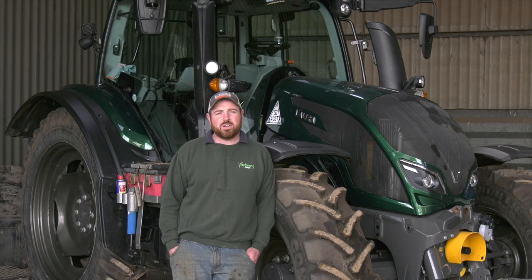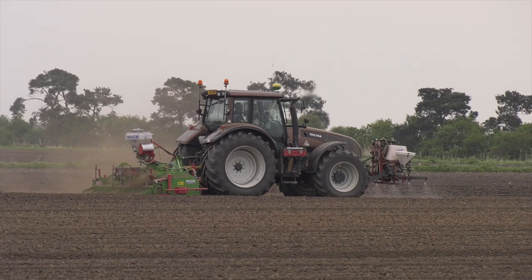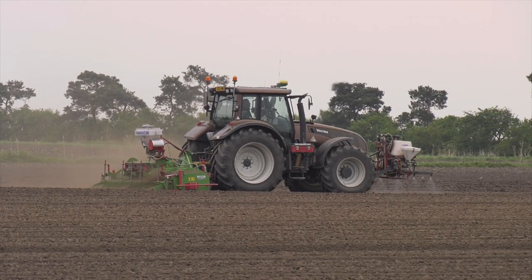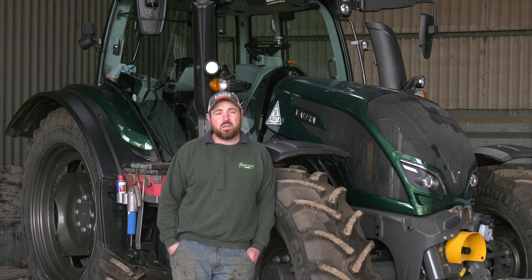We currently run five Valtra tractors. The oldest is a T183 Direct. We've got an N142 with a loader, a T213 Versu, an N174 Direct behind me, and a new T194 Direct with a Smart Touch armrest.